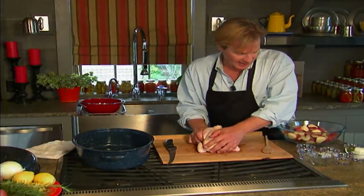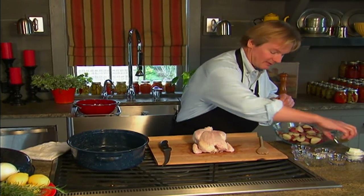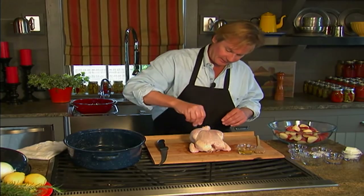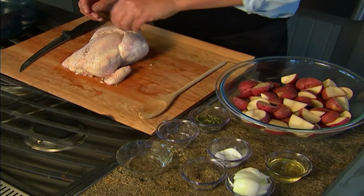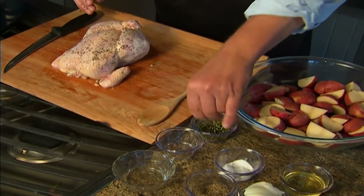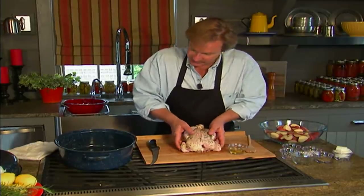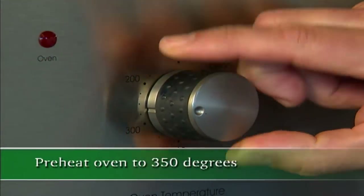Now for the top of the bird, what I like to do is take just a little bit of olive oil and put it over it like this, then a little salt, a little cracked pepper, and then some finely chopped rosemary — about a teaspoon — to go on the bird. Now I'm going to place the bird in a baking pan. I've preheated the oven to 350.